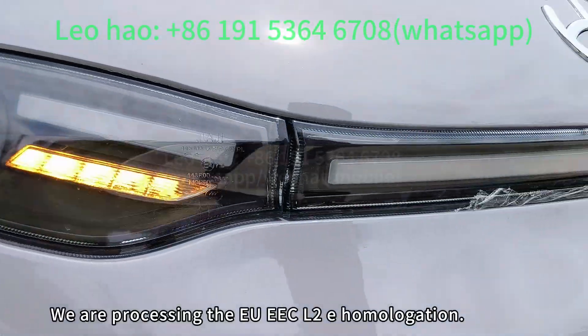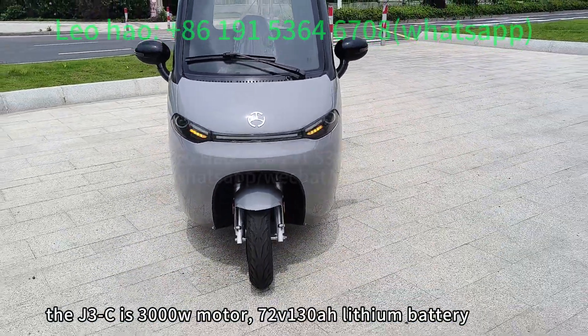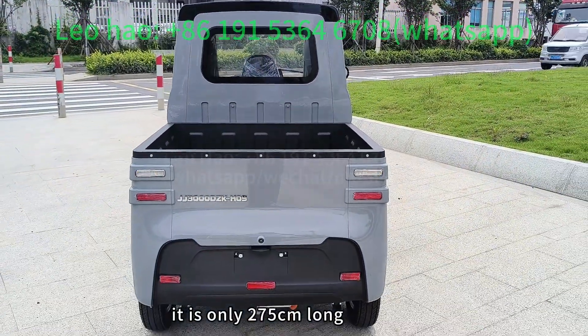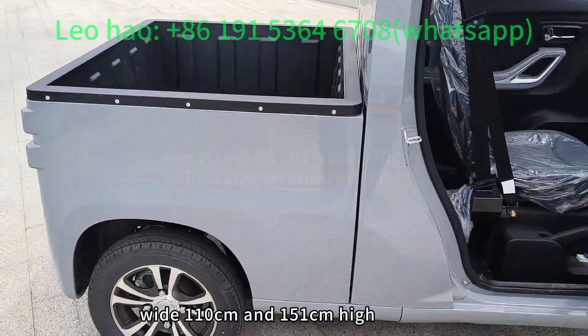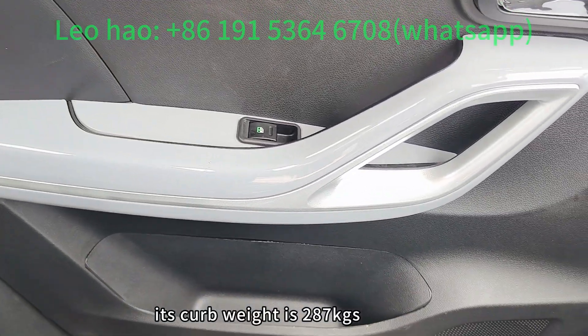We are processing the EU EEC L2E homologation. The J3C has a 3000W motor and a 72V 130Ah lithium battery. It is only 275cm long, 110cm wide, and 151cm high. Its curb weight is 287kg.